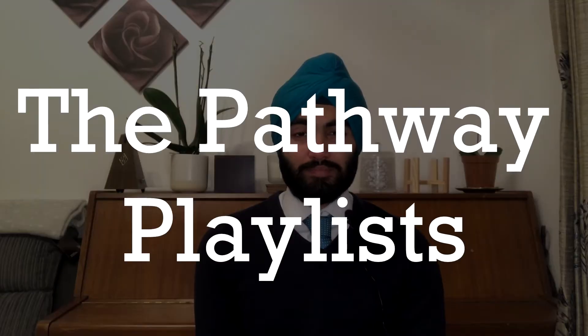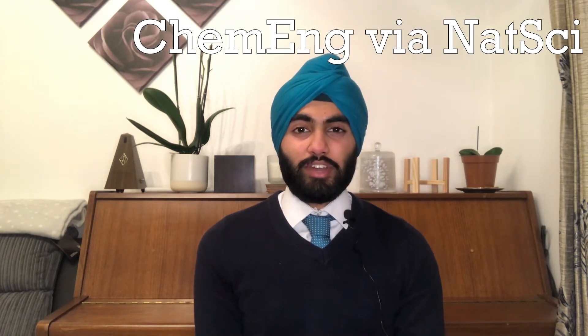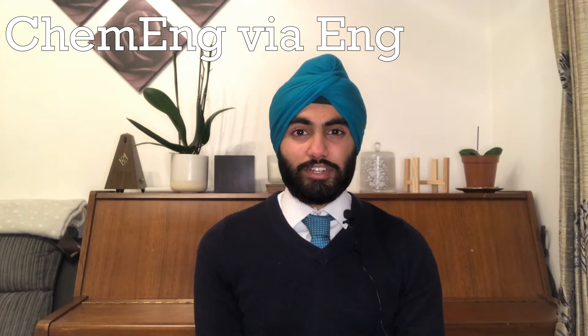First of all, the pathway. When applying for Chemical Engineering at Cambridge, there are two main pathways that you can take: either Chemical Engineering via Natural Sciences or Chemical Engineering via Engineering.